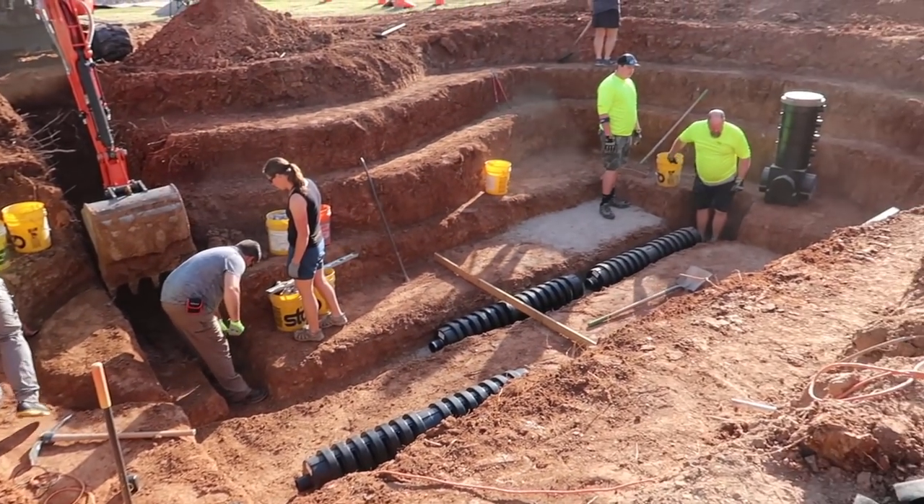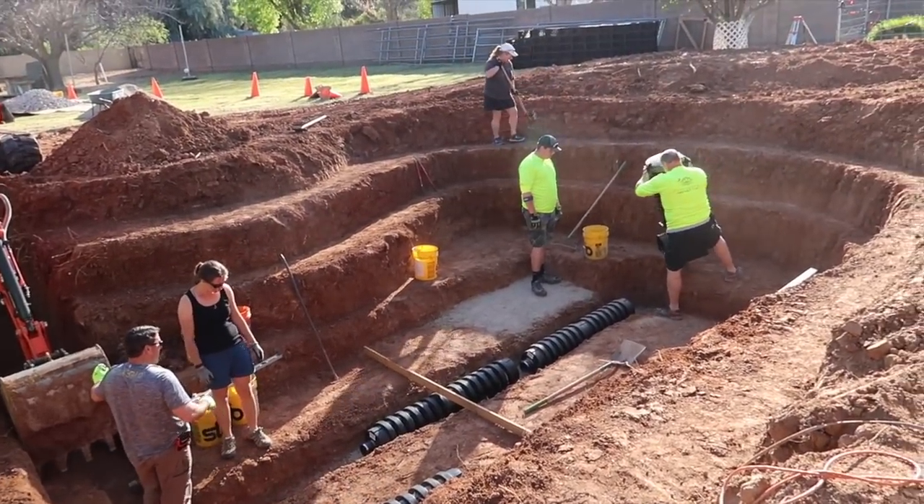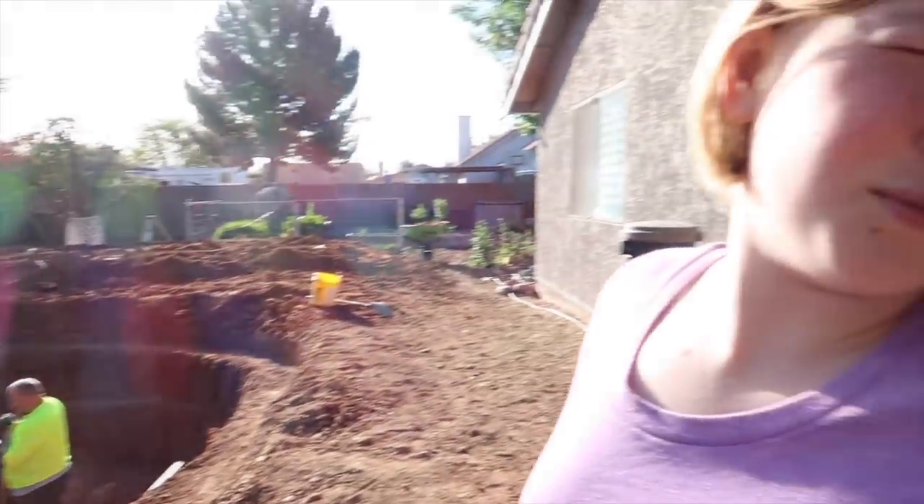It's day two of the pond build. Let's see what they're starting today. Still digging.